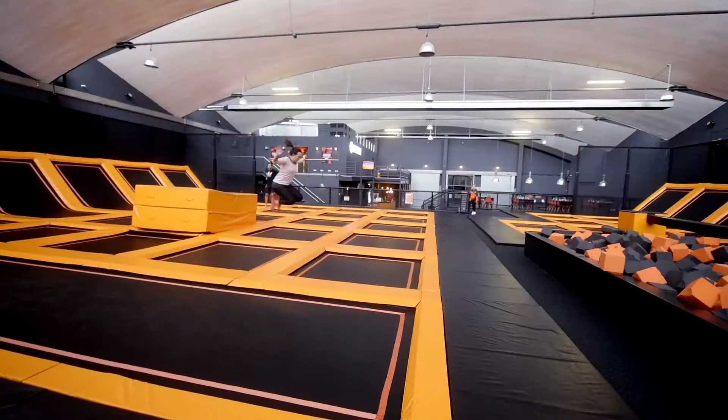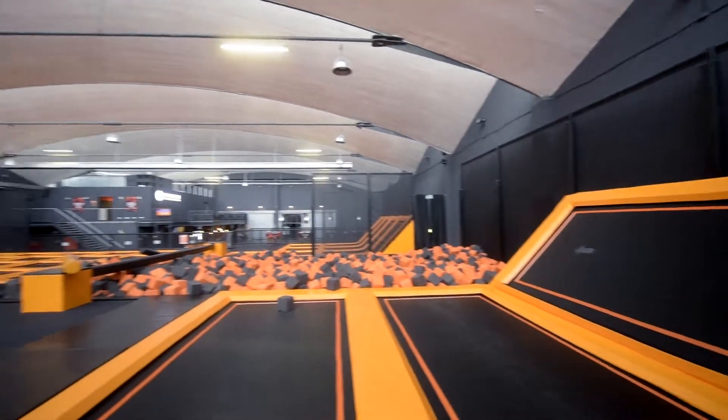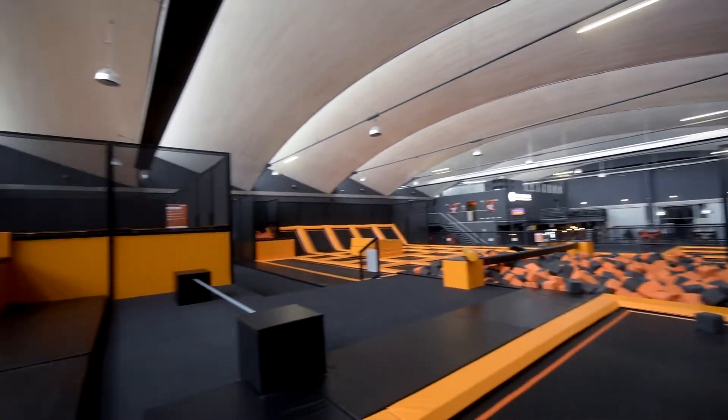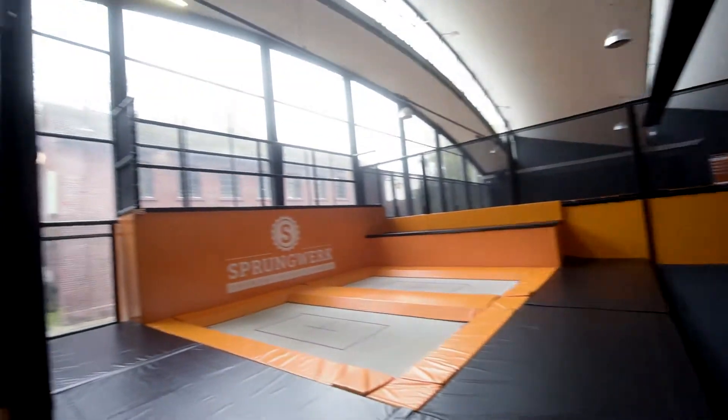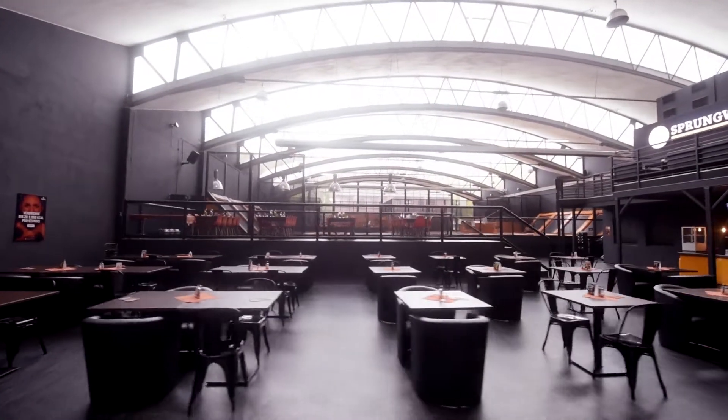Right from the start we had great ambitions for Sprungwerk. We wanted to create a park that could compete with the big trampoline parks nearby. Therefore we needed all the popular attractions and components. But this was a big challenge for us because compared to other trampoline parks, our hall was just much smaller — so we had to squeeze everything into a tighter space. For example, Dortmund is like 3,000 square meters, whereas our park is only like 1,400 square meters.